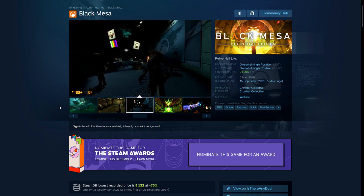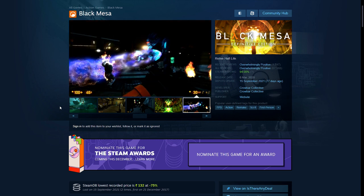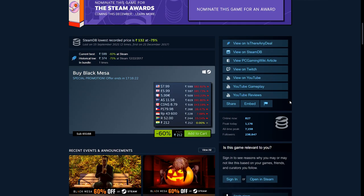I really enjoyed it. I streamed it all the way through on the channel last year when it came out of early access — it was in early access for years, but I waited and at the end it was satisfying. You can see here it has overwhelmingly positive reviews. That's 60% off — 212 rupees, $7.99, £5.99, and €5.99.